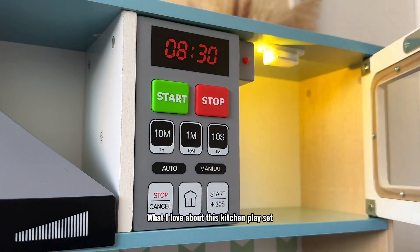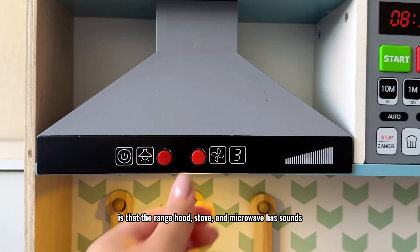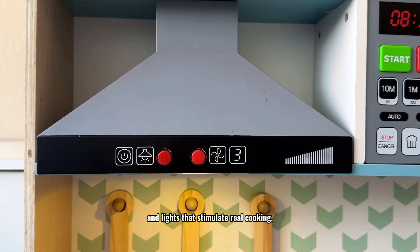What I love about this kitchen playset is that the rain churn, stove, and microwave have sounds and lights that simulate real cooking.